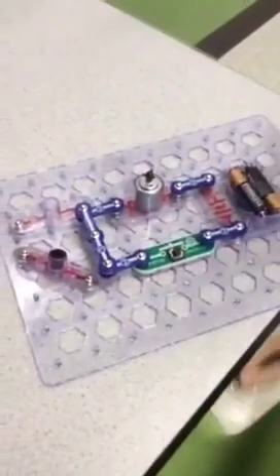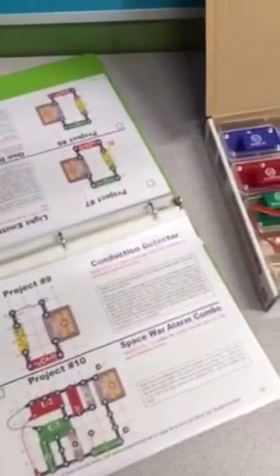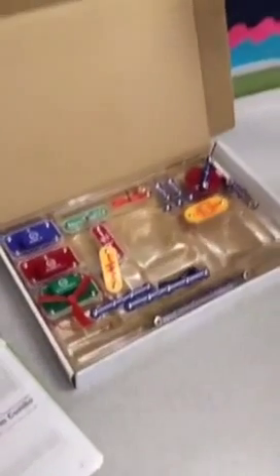Over here we have a circuit station - these are Snap Circuits and they just snap together. There are 30 different pre-made projects that come in the book, so these give kids a good basis to start from. Once they have a solid understanding of how circuits work, they can create their own. This whole set is super inexpensive - it's only $30 on the back, so it's something really attainable that you could have in your classroom.